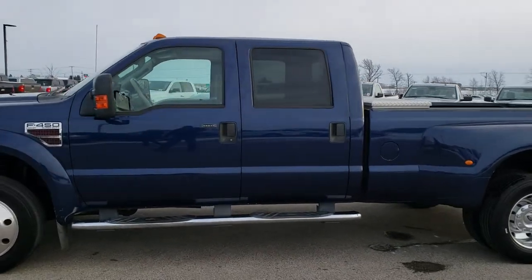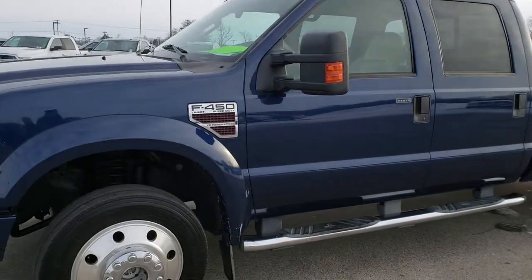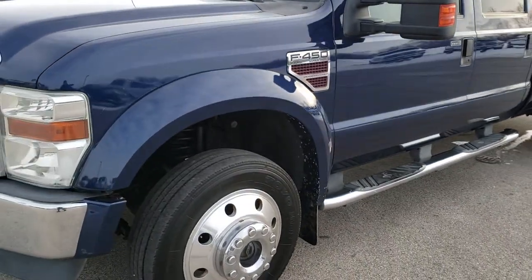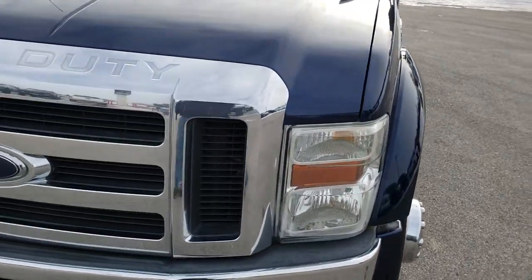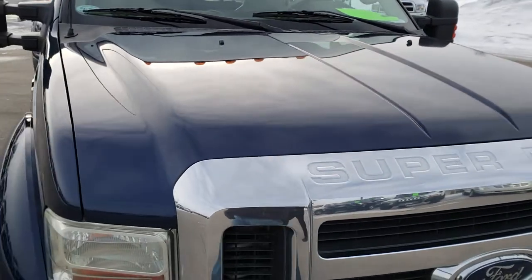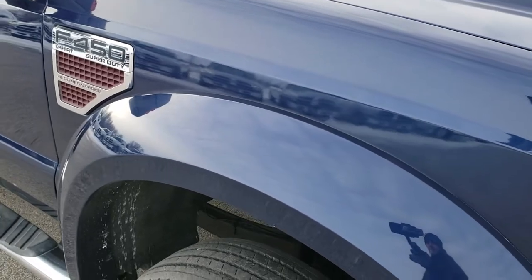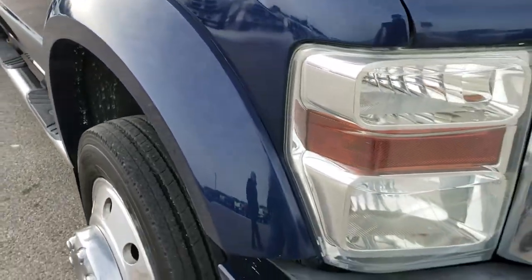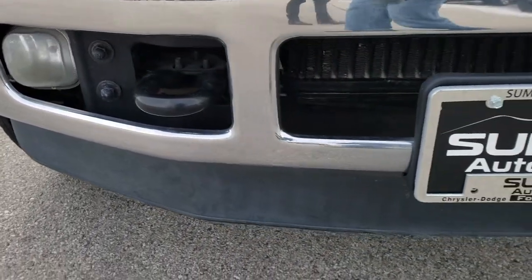This is stock number 9847. We are here at Summit Automotive in Fond du Lac, Wisconsin — your new and used heavy-duty truck headquarters. Today we are checking out this super clean 2008 Ford F450 crew cab long box dual rear wheel. This truck has a 6.4 liter Power Stroke diesel. From this HD video you will be able to tell that this truck is extremely clean all the way around.